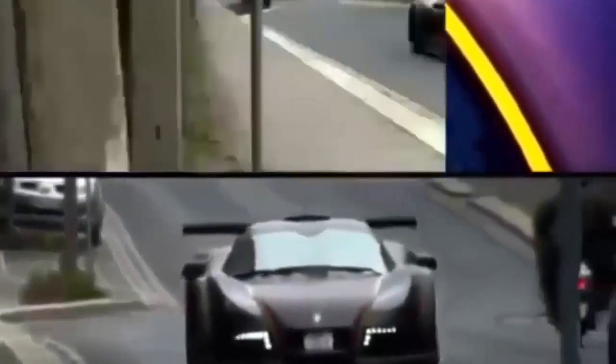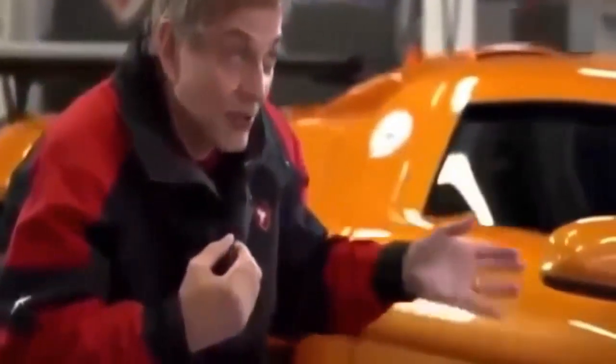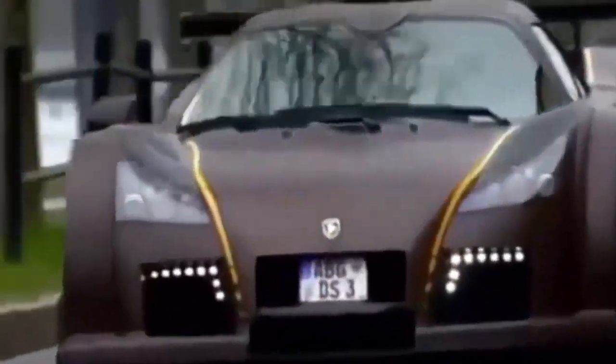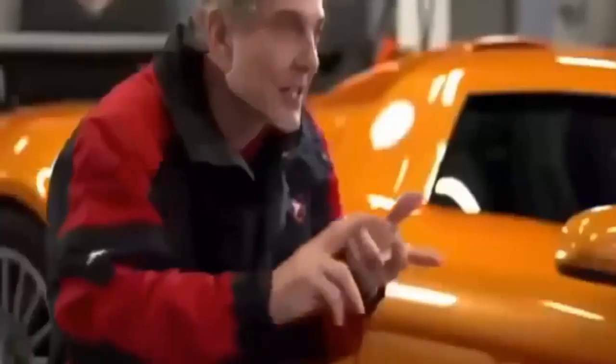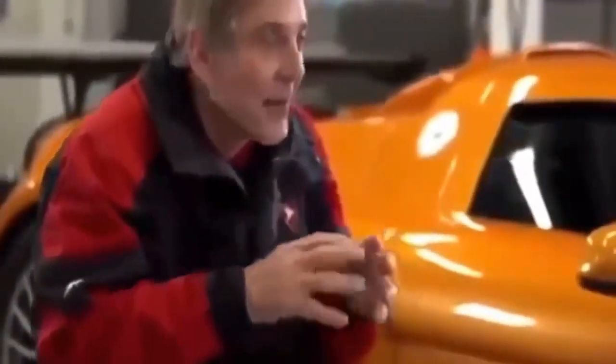To get these cars approved for the streets, they must comply with strict European tests. I must never forget that I'm developing a road-legal car. We run crash tests, emission tests, child protection tests, side impact tests, pedestrian impact tests. We've fulfilled the lot.